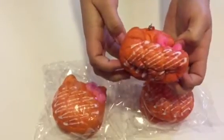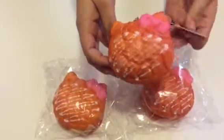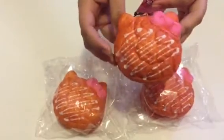One more time. So, if this is something that you would like to add to your collection, go to sillysquishies.com. Thanks for watching!